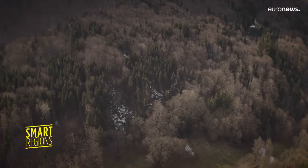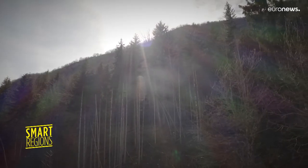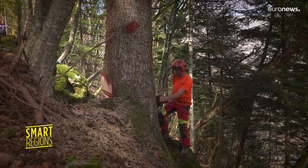Spruce, larch, cedar — the Alps region is one of the most wooded in France. This forest, located in Arit, follows a sustainable exploitation model.